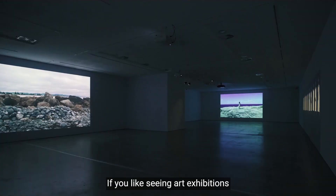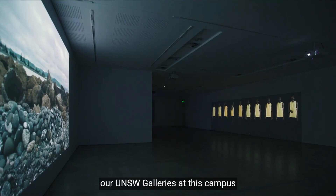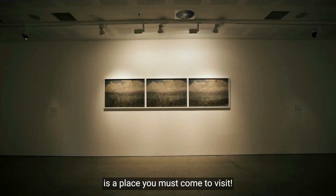If you like seeing art exhibitions and immersing yourself into the world of imagination, all UNSW galleries at this campus is the place you must come to visit.